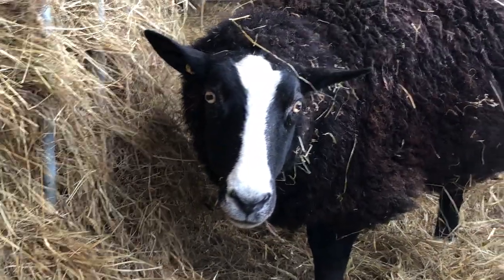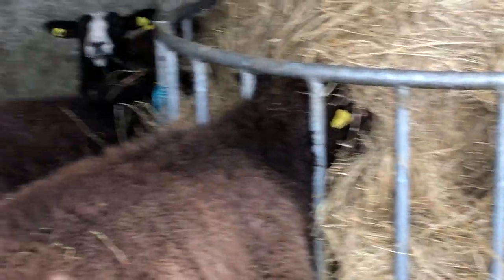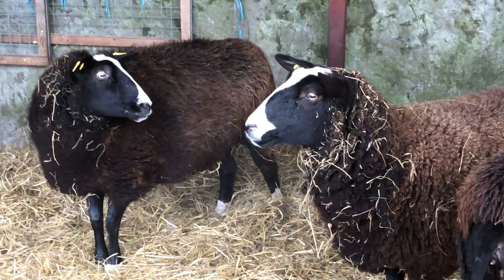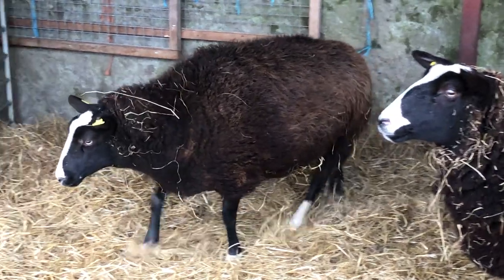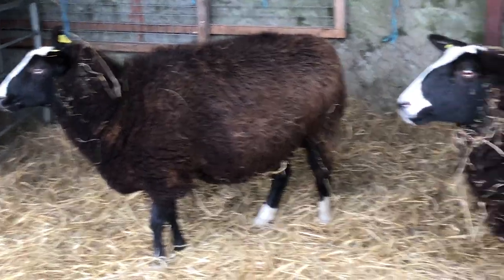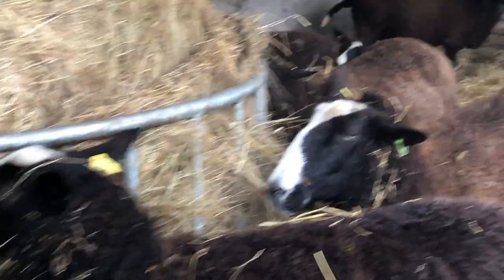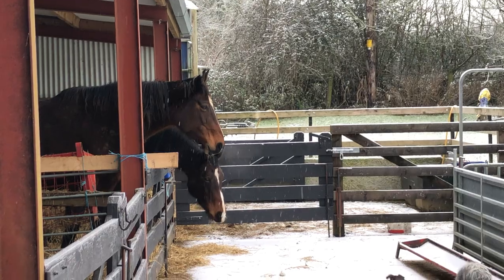She's so huge, this ewe here. I'm wondering how many lambs she's going to have. I don't scan my sheep because I have so few, so there's not much point. She's another very big ewe, very in lamb — she'll have at least two. Hopefully I won't have any quads.